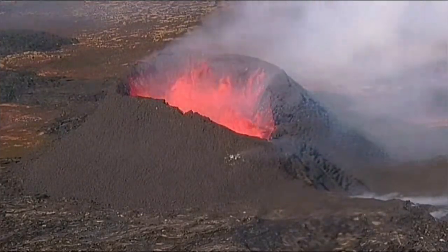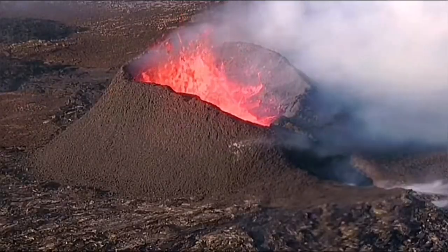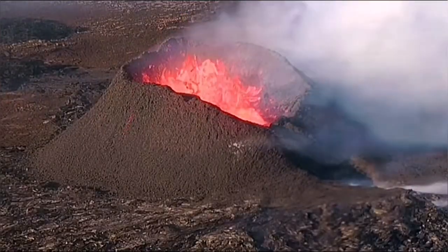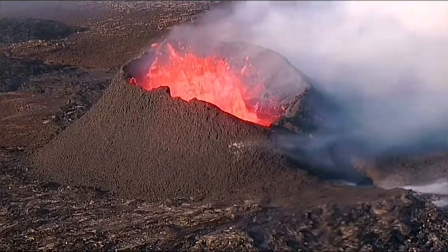And then we had this collapse also along the rest of it, and after that we had yet another collapse as you can see here — and any moment you will see that. Yeah, it collapsed also.